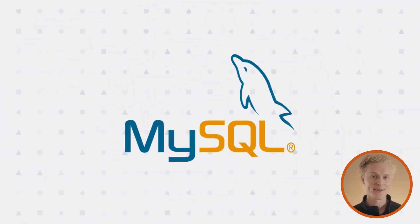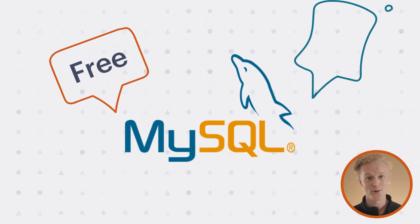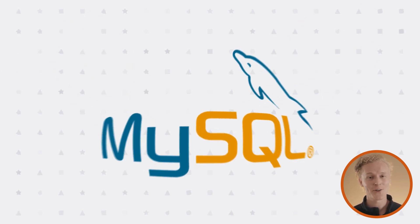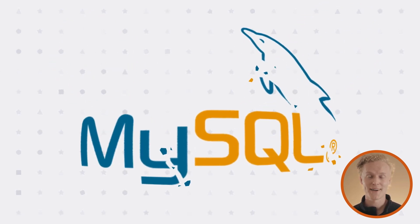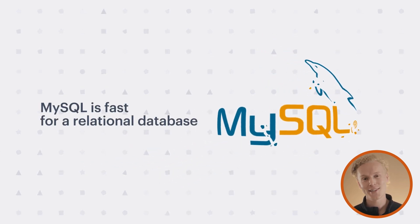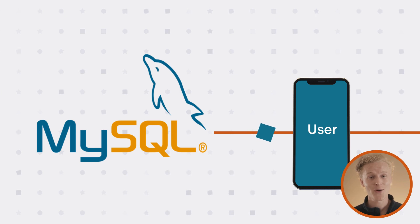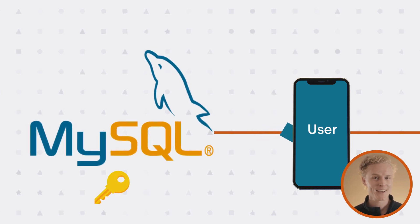Look, everybody and their dog knows MySQL. It's free and open source, so it's easy to start with. But it's not so easy once your data really starts to scale. MySQL is fast for a relational database, but at scale, responses get really slow, and if I am running secondary indexes, forget it.